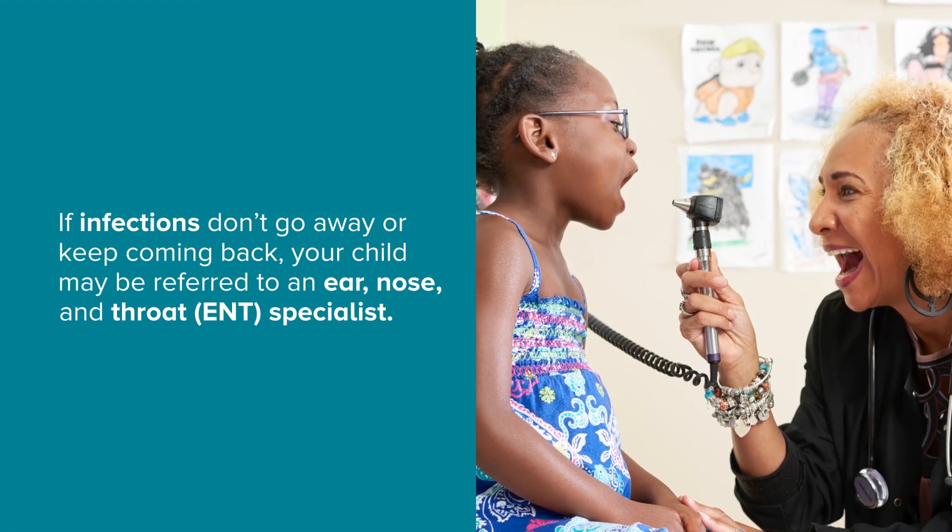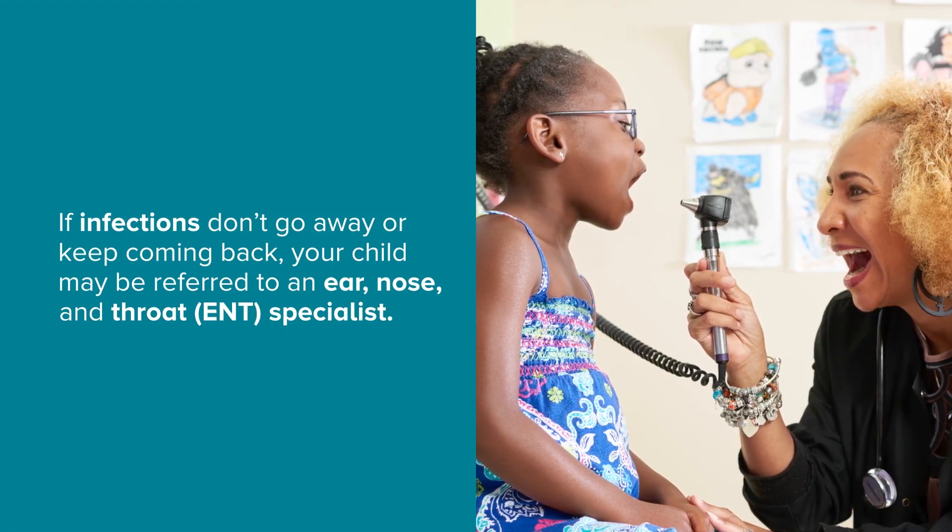If infections don't go away or keep coming back, your child may be referred to an ear, nose and throat — ENT — specialist.